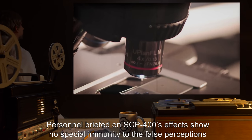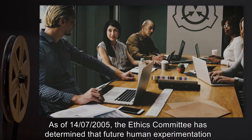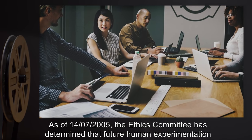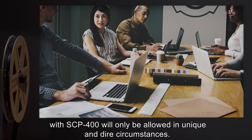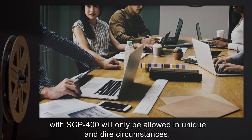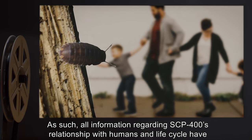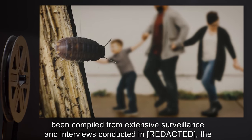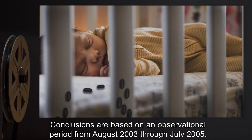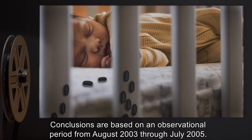Personnel briefed on SCP-400's effects show no special immunity to the false perceptions created by the anomaly. As of 14-07-2005, the Ethics Committee has determined that future human experimentation with SCP-400 will only be allowed in unique and dire circumstances. All information regarding SCP-400's relationship with humans and life cycle has been compiled from extensive surveillance and interviews conducted at the site of SCP-400's discovery, covering an observational period from August 2003 through July 2005.